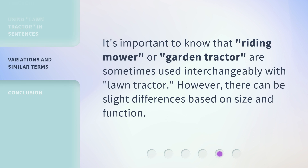It's important to know that 'riding mower' or 'garden tractor' are sometimes used interchangeably with 'lawn tractor.' However, there can be slight differences based on size and function.